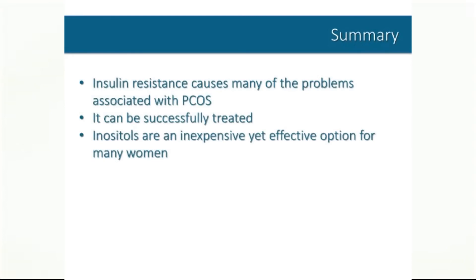So to summarize, insulin resistance is an underlying cause of many of the problems associated with PCOS, but it can be successfully treated. Inositol supplementation is safe, simple, and affordable, and although it may take several months to produce results, is an effective option for most women.